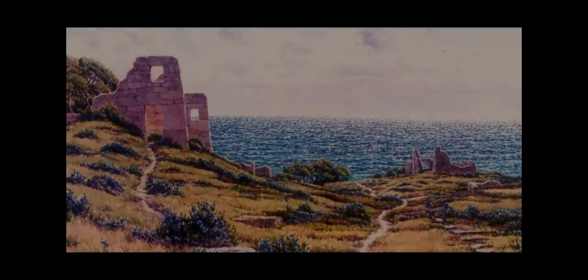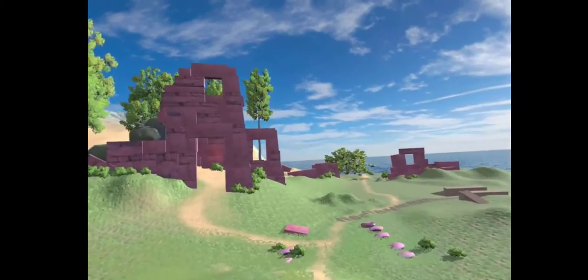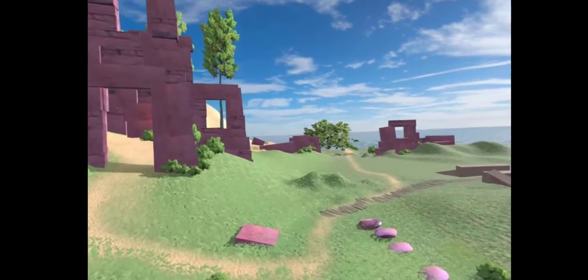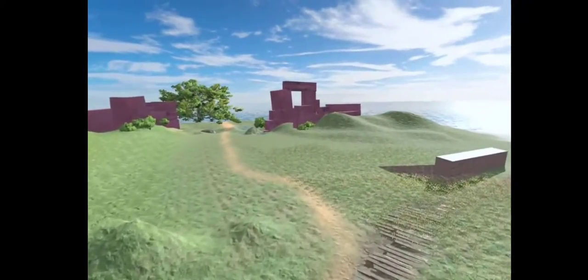For example, in this painting of the ruins, you're placed inside the painting. You could walk around, explore, hear the wind and the birds and the trees, and even walk the trail to the ocean.